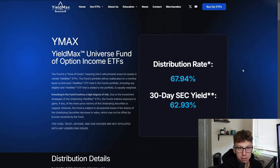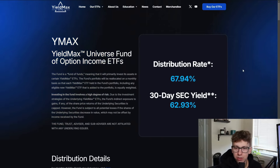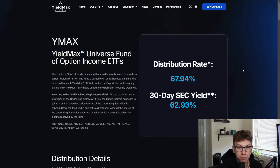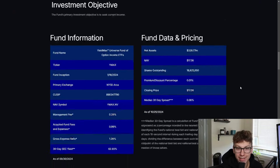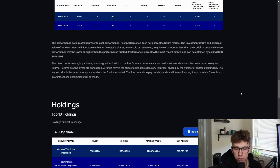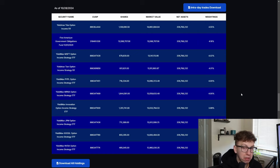YMAX is a fund of funds — a grouping of their option income ETFs. Currently, they're saying it has a distribution rate of 68%, which is paid out weekly. 68% is the annual return, paid weekly — you're not getting 60% every week. I want to look at what they are invested in and talk about the actual yield. I did calculate it and it's not too far off, but we'll talk about that in the dividend section.